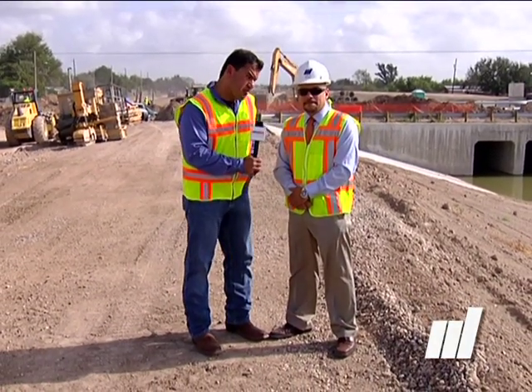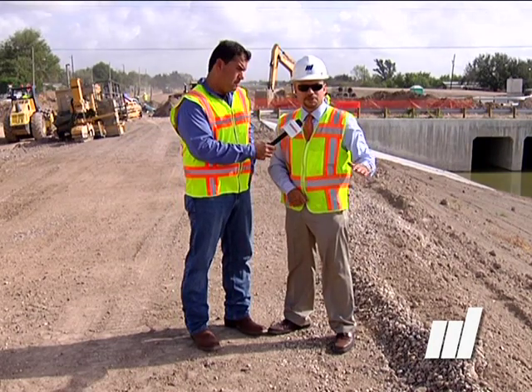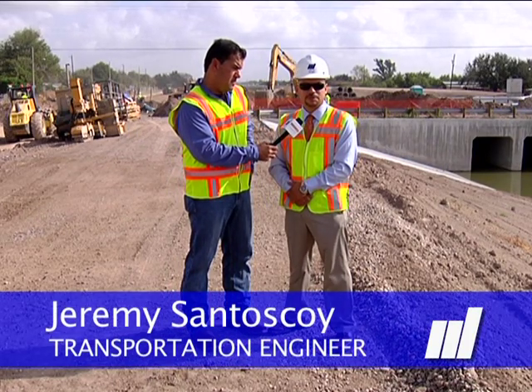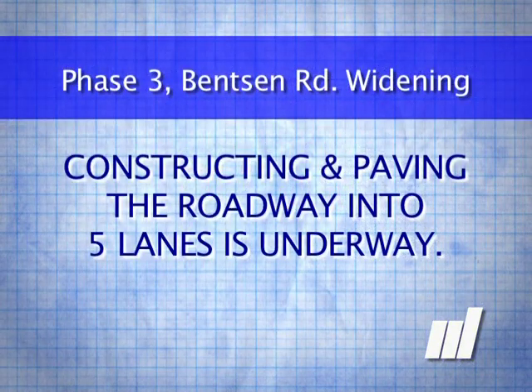Looks like a lot of the work is complete out here, except for pretty much the paving, right? Yeah, we have completed phase one, which is putting the open canal underground. That one's complete. The drainage work is just about getting ready to finish up. You see the drainage ditch has been built. The roadway construction, which is phase three, is under construction, as you all have noticed.